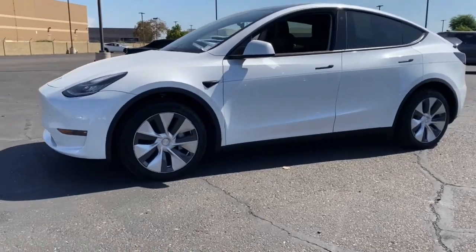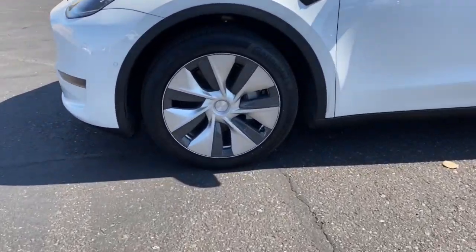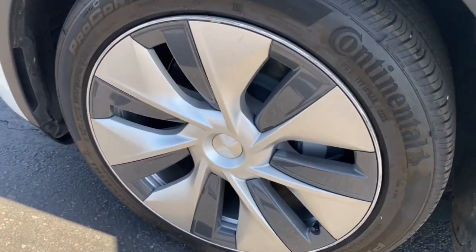Don't miss the chance to drive this smooth, powerful Model Y. Our team will give you an outstanding road test experience. Stop in today.